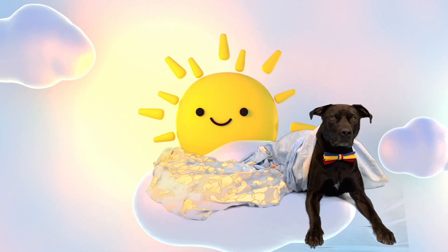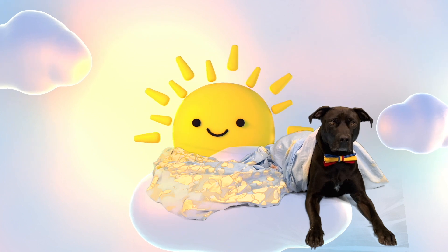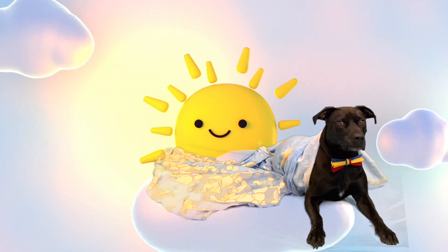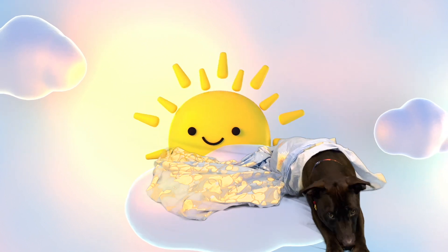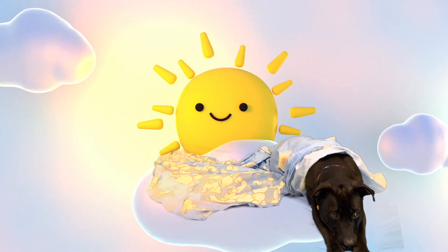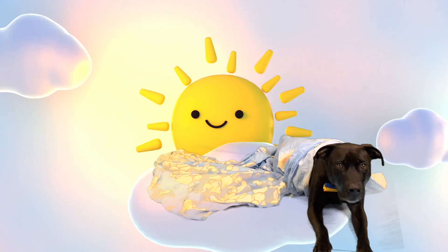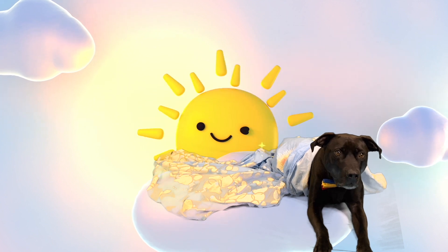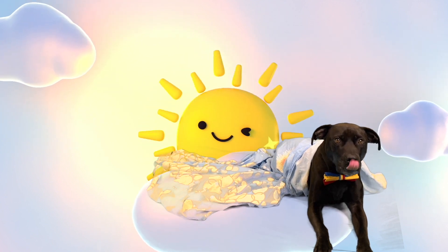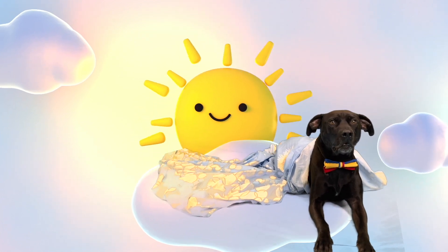Every day the sun rises, moves across the sky, and then sets. That sun certainly does move a lot. But wait — what do you mean the sun is not actually moving? I see it move through the sky every day! Oh, that's right, Diggy Dog. How could I forget?